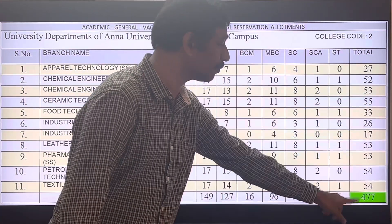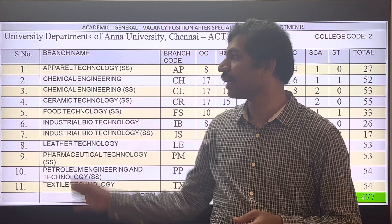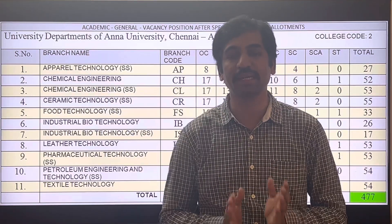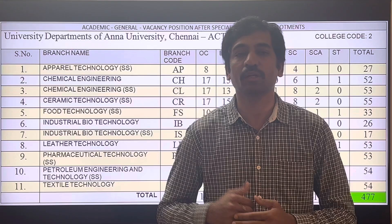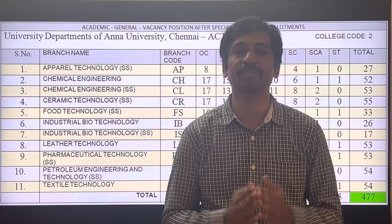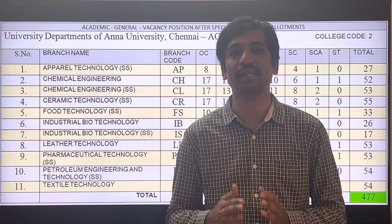In this campus, a special feature is that rare courses are available. If a student has an interest in these rare courses, then the counseling will be considered as child filling. In later videos, we will learn about the courses — including their scopes, job opportunities, and higher studies options.